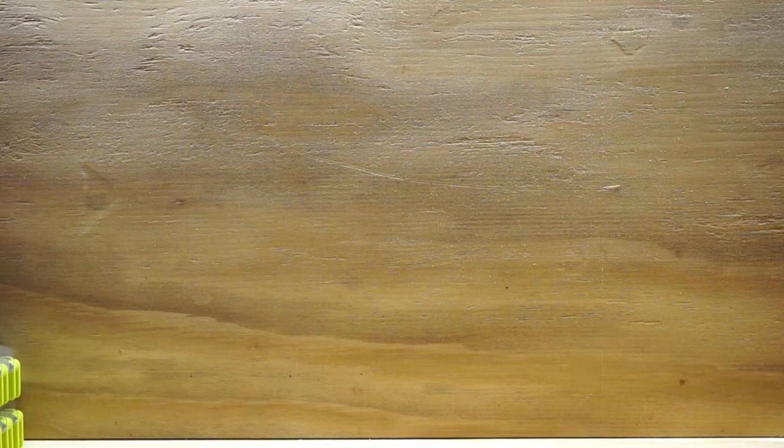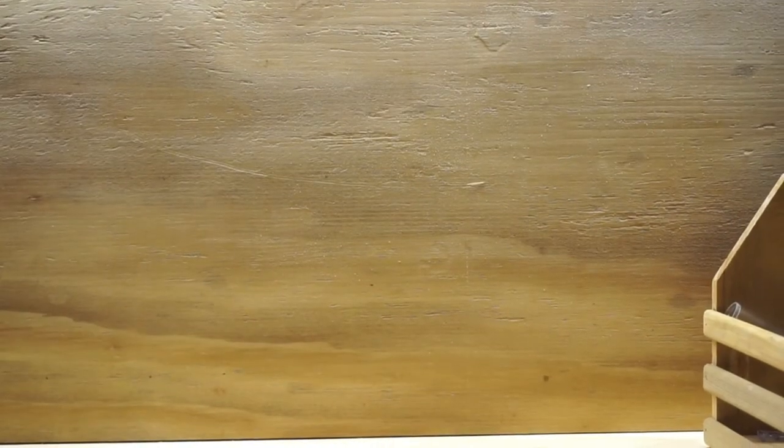All right, looks like we've got two CGC books here — pretty cool, two CGC slabs.